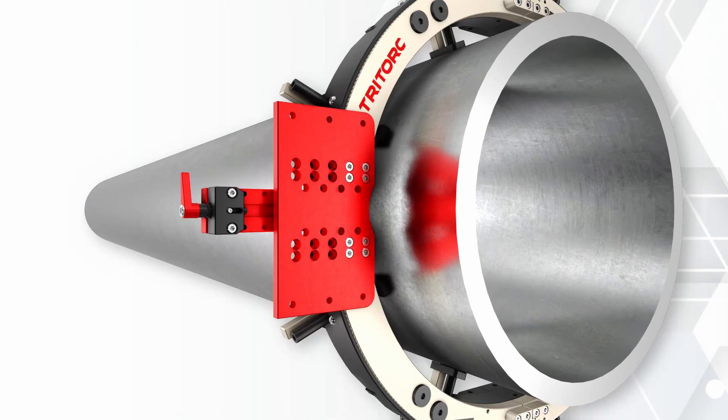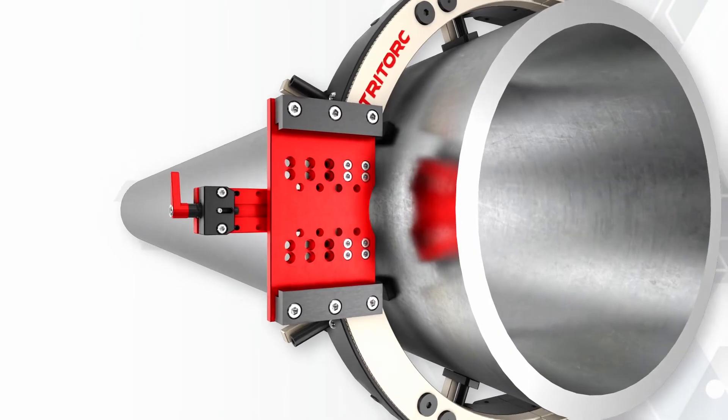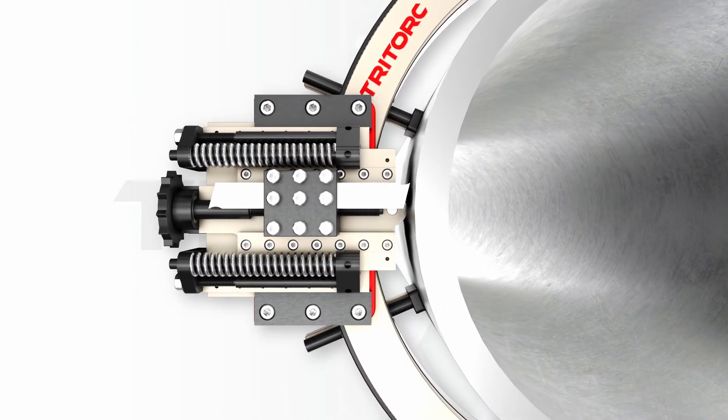Tritork's proven ability to customize machines and modify them for applications that even include steam turbine breech nut cutting is a testament to our design ability.